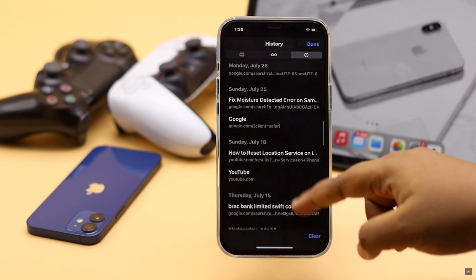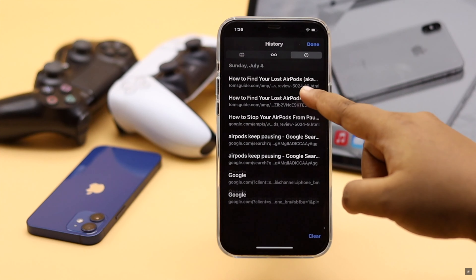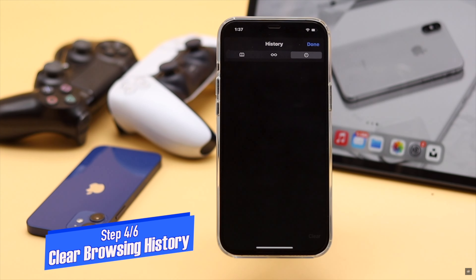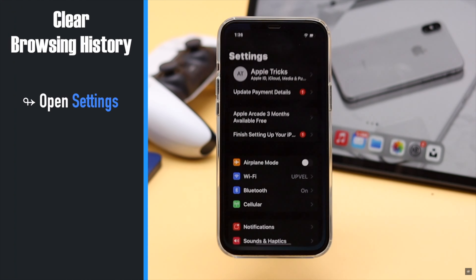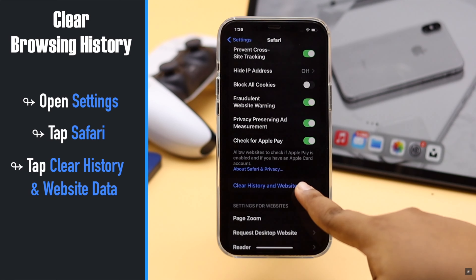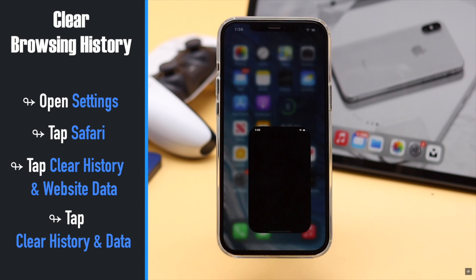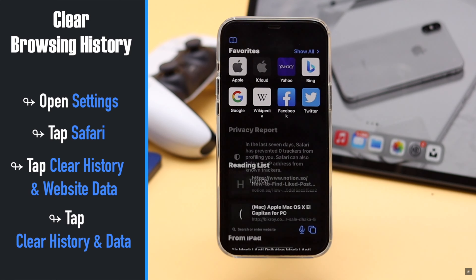If there are too many cached files and cookies stored in Safari, it can stop the browser from working correctly. So you can clear the browsing history and website data from your iPhone. Open Settings, tap Safari, tap Clear History and Website Data, then tap Clear History and Data. All the cache, cookies, and website data will be erased from Safari.